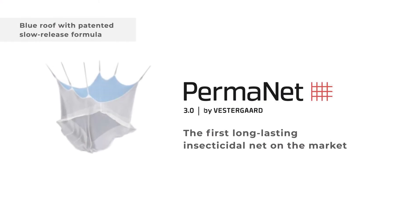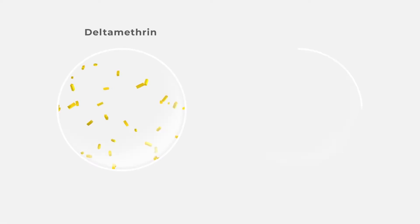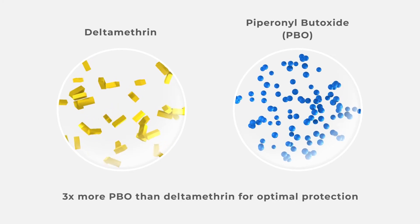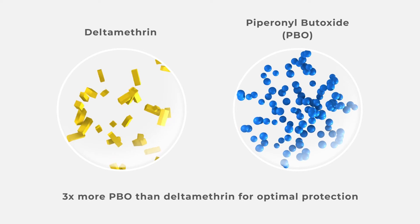Permanent 3.0 was the first long-lasting insecticidal net on the market, combining the pyrethroid deltamethrin with piperonyl butoxide, also known as PBO, a synergist which overcomes mosquitoes' resistance to insecticides.